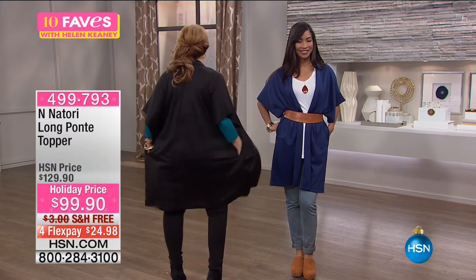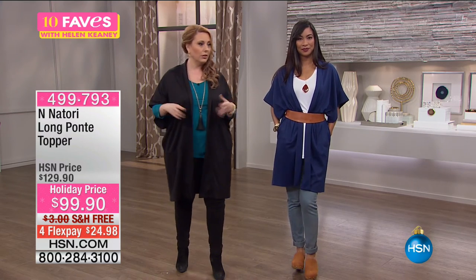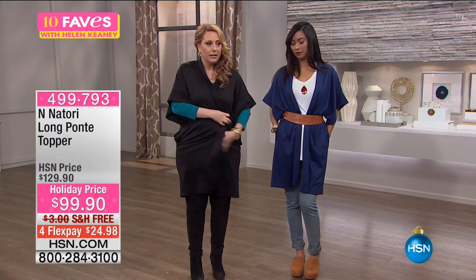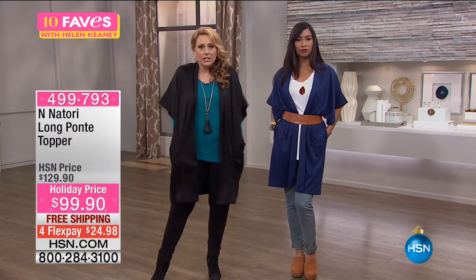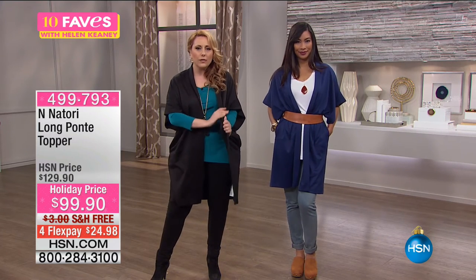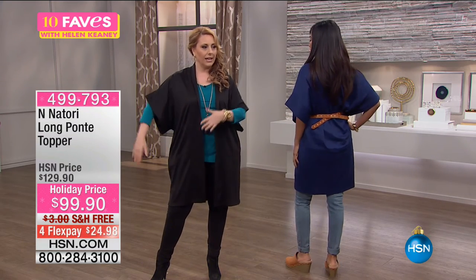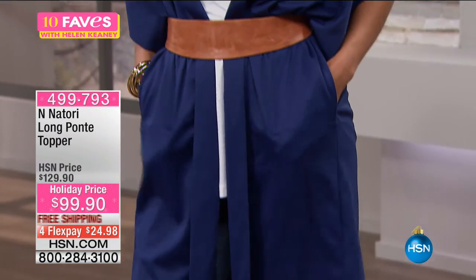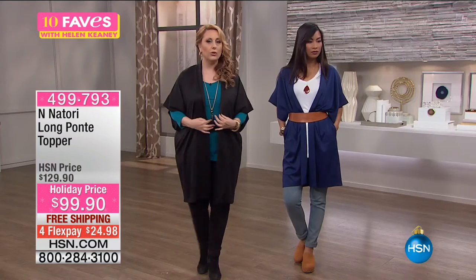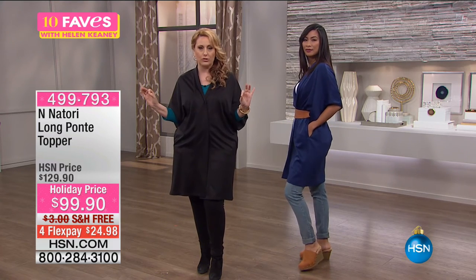Valerie is wearing the extra small and she's 5'7". I'm 5'5". You've got your little pockets here. I love the length because I'm always looking for something to wear over leggings. Don't size up in this — you might even size down. It's meant to be relaxed and drapey and comfortable, with a really soft, substantial, high-end ponte fabric. I like the architecture of the sleeves — it gives you a lot of style. This has a little more structure to it so you could wear it to the office with a pencil skirt. It's a holiday price of $30 off at $99.90, free shipping and handling, four FlexPay of $24.98, extra small through 3X.